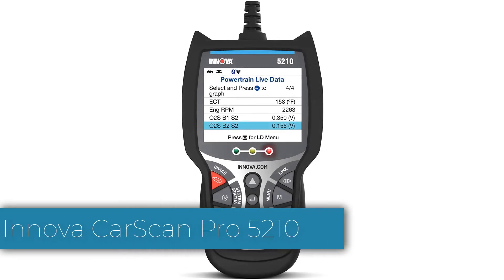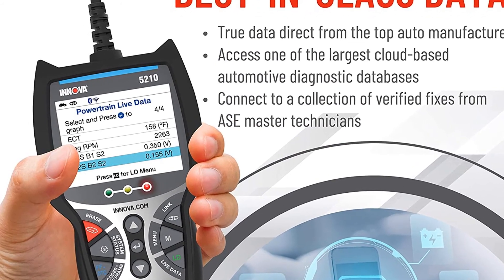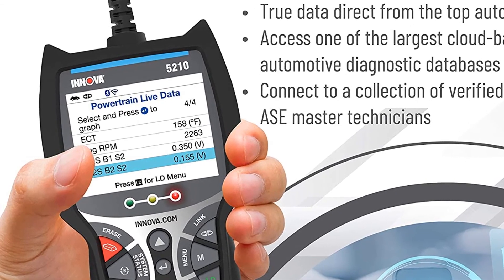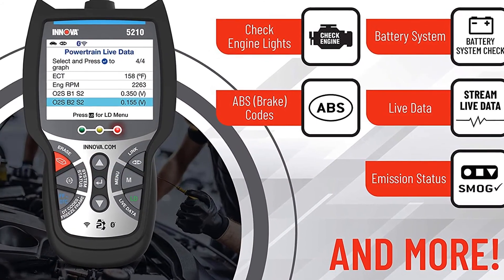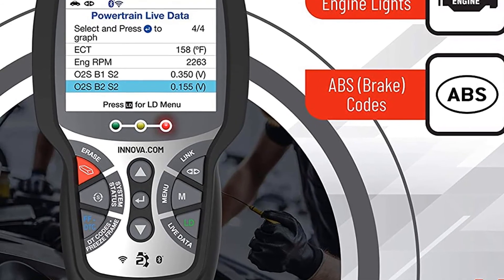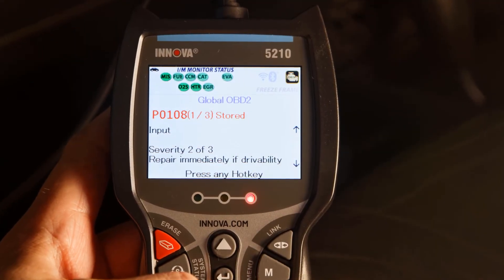And finally, number 1: the Innova CarScan Pro 5210. The CarScan Pro 5210 can tell you more about your car than the competition, which is why it is our top pick for the best OBD2 scanner. Its 2.8-inch color screen is bright, and its narrow, long aspect ratio means it can display lots of automotive details — from fault codes to live data to a pre-inspection check. Its LED lights glow red for a permanent fault, yellow for an intermittent fault, and green for no problems. The CarScan Pro 5210 also offers a Bluetooth connection to a phone or tablet and Innova's Repair Solutions 2 free app.